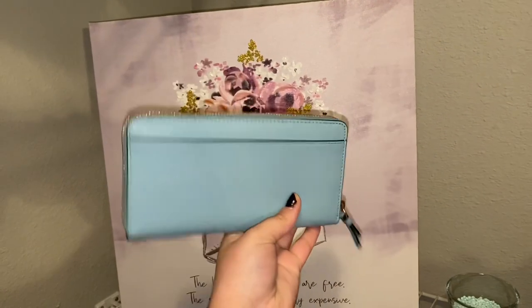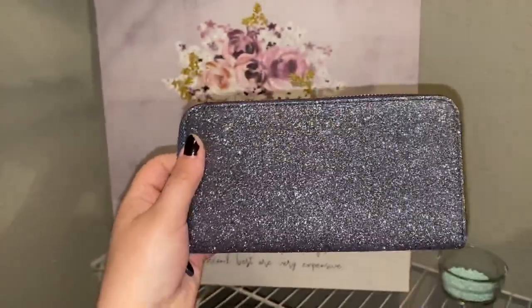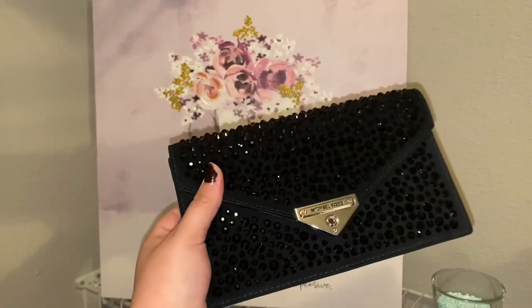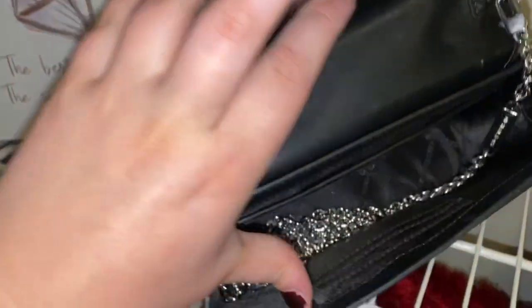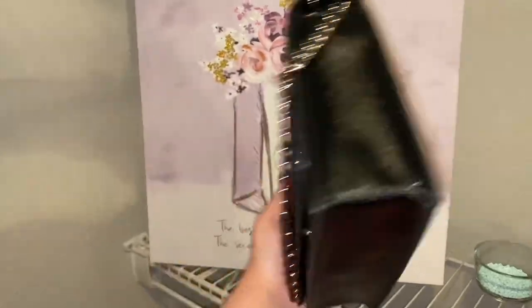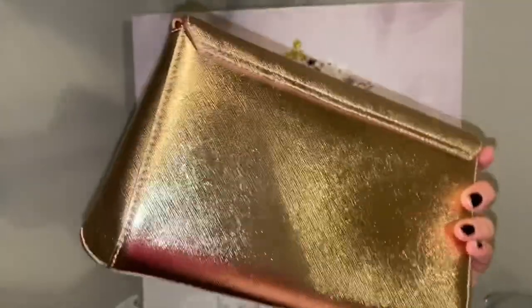I've gotten a question before about if I match my wallets to my purses and the answer is not always. Sometimes I will just see a wallet that is a really good deal and I don't like the matching purse, or I don't want to buy it, or the purse isn't a good deal, or vice versa. Sometimes I get lucky and get the matching set, sometimes I do not, and sometimes I find the matching item later down the road. I like having creative pieces together — I'm not the kind of person that has to absolutely style a wallet that matches the purse.